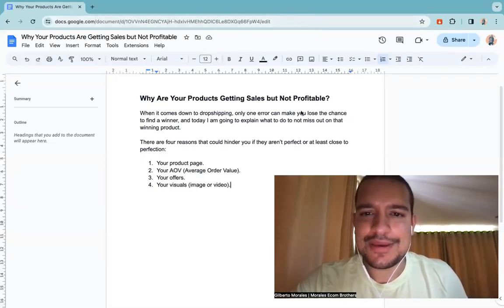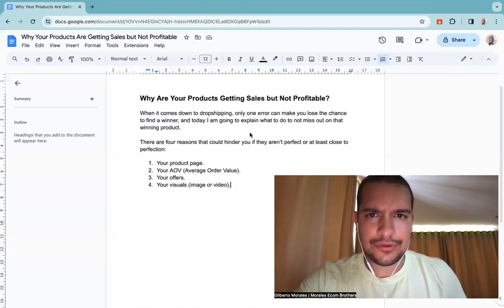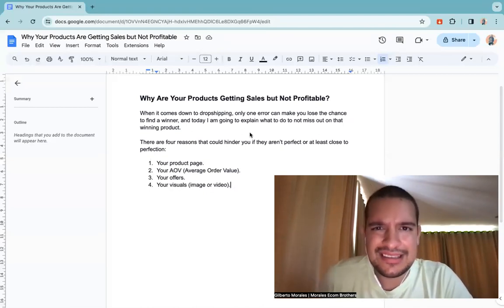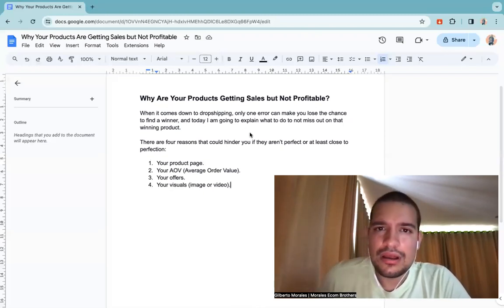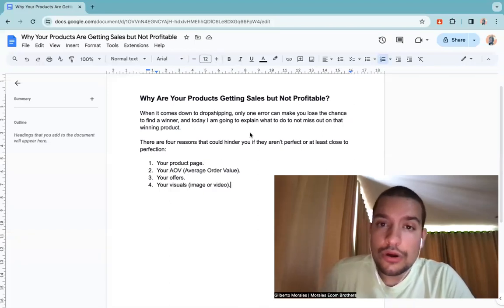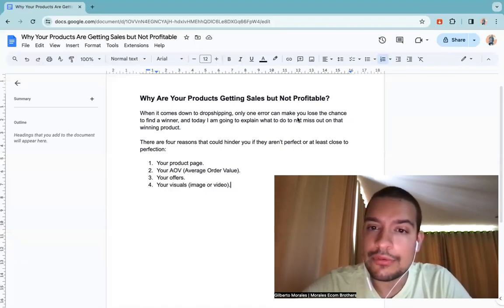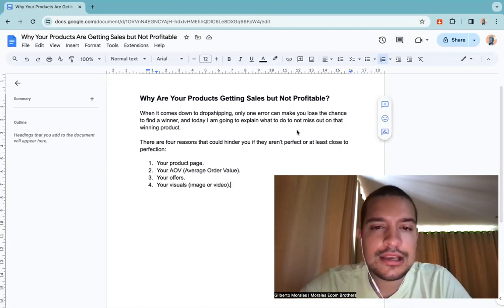Today I want to speak about why your products are getting sales but they aren't profitable. Have you already been in a situation where you're getting sales consistently with a product but it's not profitable at all and you're thinking maybe it's not a winner? In most scenarios it could be a winner — it's just that you have a few mistakes that you need to resolve. Only one error can make you lose the chance to find a winner.